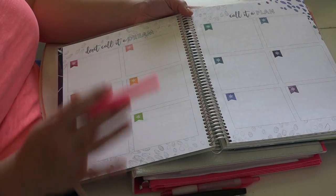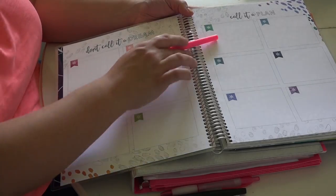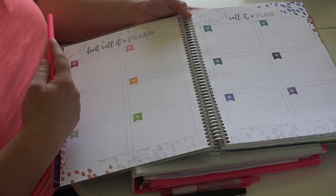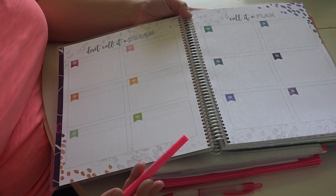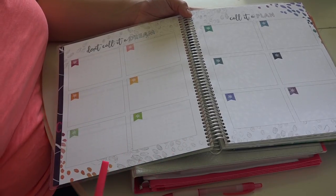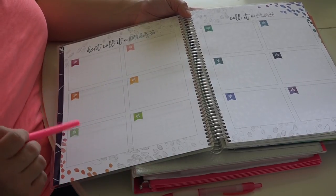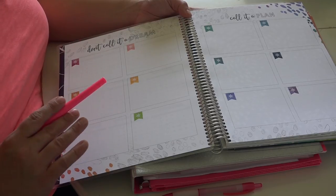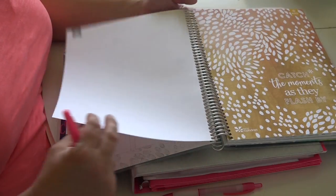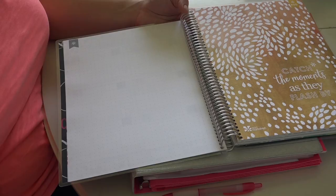Next there's a section where you can use it however you want. You could use each box as a different month of the year and write your plans. There are no lines in these boxes, which drives me a little crazy since I tend to write with an uphill slant, but I love that they've allowed you to customize this however you want. All of the planners also include grid paper, which I'm sure we'll use somehow.